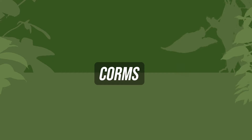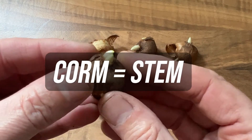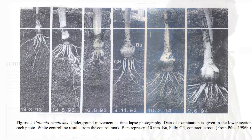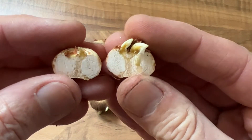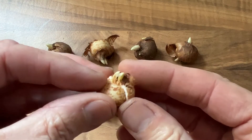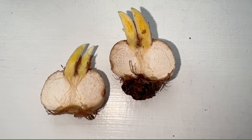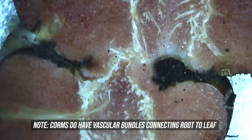Corms. A corm is essentially a specialised stem used for storage — so a corm is a stem. Leaves and flowers arise from the buds on the stem, and they can produce contractile roots primarily used to pull the corm further into the ground if needed. Corms are usually round and slightly flattened. Unlike true bulbs, which are often pointed at the top, if you cut a corm in half you can see it is a solid mass rather than layered rings or scales. The outer tunic of corms tends to be fibrous.